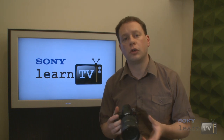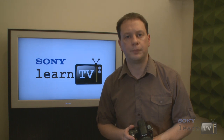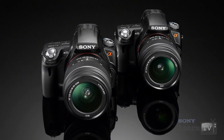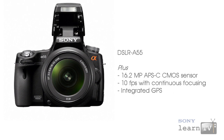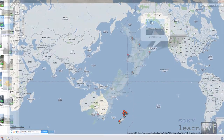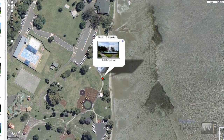Sony is introducing two new digital SLT cameras: the Alpha 33 and the Alpha 55. The 55 uses a slightly higher 16.2 megapixel Exmor CMOS sensor versus the 14.2 megapixel sensor in the 33, and the 33 shoots at seven versus 10 frames per second. Both shoot movies in the high-quality AVCHD format as well as MPEG-4 for easy web uploading. The Alpha 55 also features integrated GPS, which will automatically record the exact location your images were captured anywhere in the world.